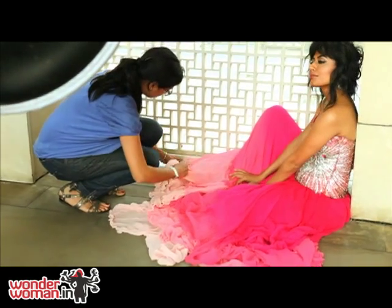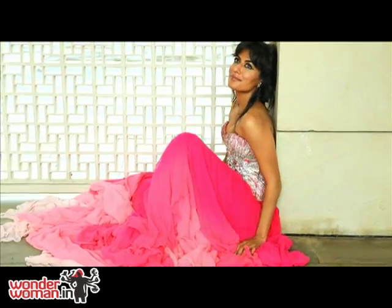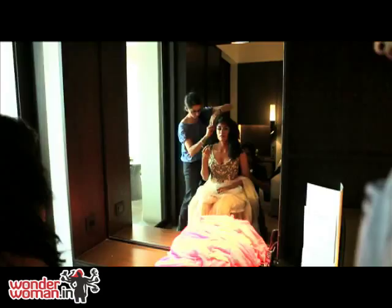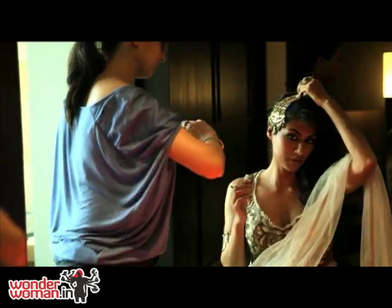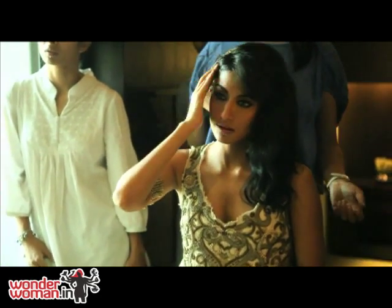We have a very pretty pastel baby pink lehenga from Ensemble. The jewelry is again very subtle because we've kept the clothes very bright and the look is going to be happy all over.